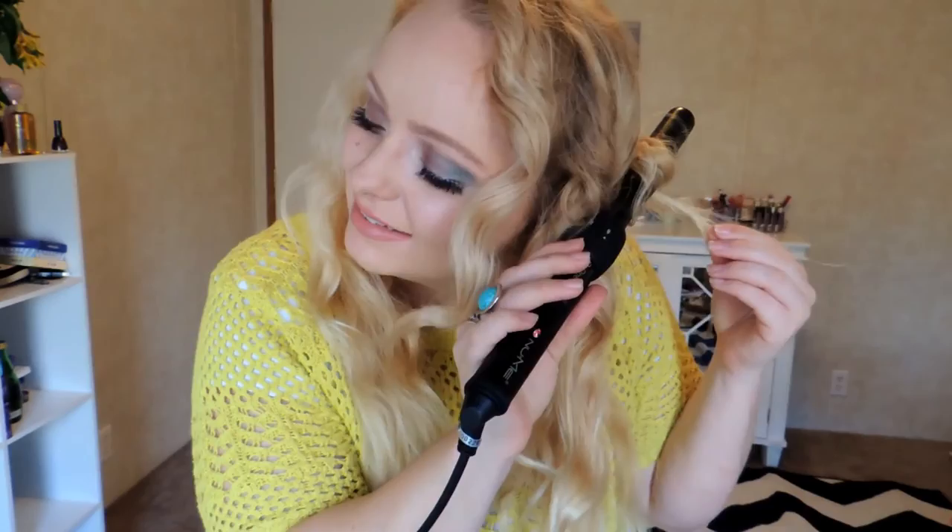Here is my hair completed! I hope you guys enjoyed this video — give it a big thumbs up. I'll make sure to link other birthday videos down below. I'm about to shoot my outfit video. Talk to you guys in the next one — bye!